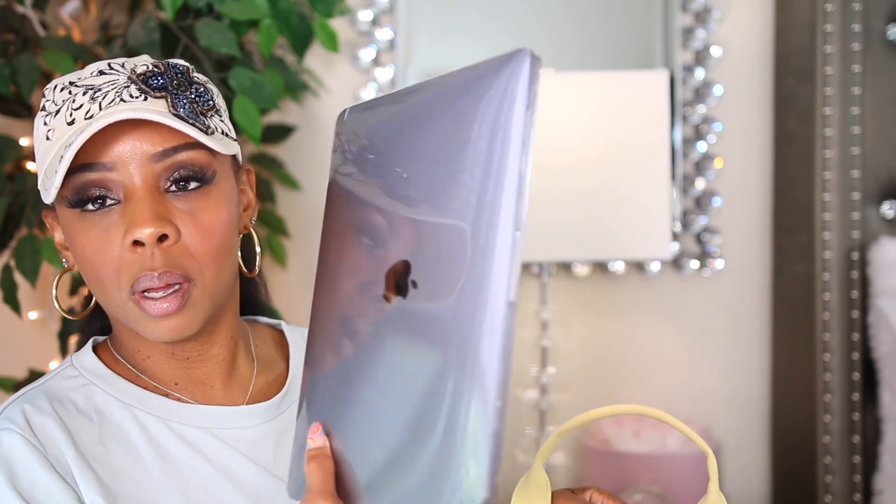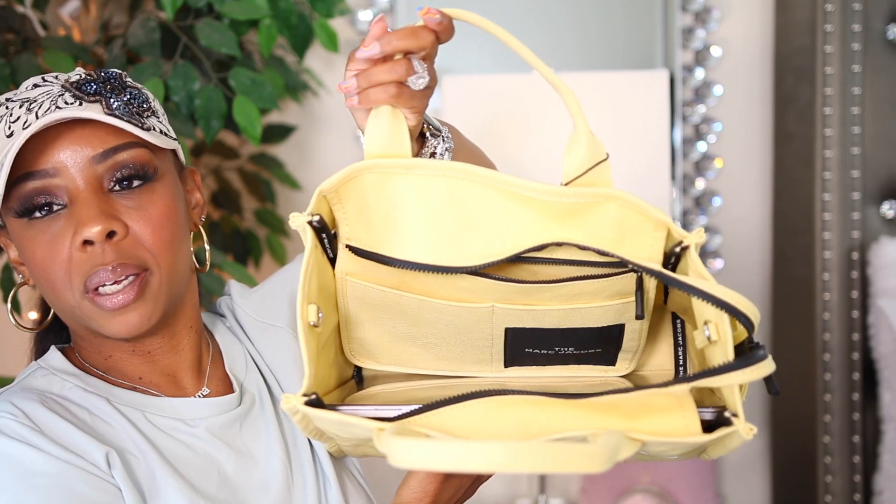I grabbed a few of my electronics so you can see they fit in this bag. Say you want to go to the coffee shop and do your homework or edit videos — I have the MacBook Pro, the 13-inch, and as you can see it fits perfectly inside this bag. The weight of the bag is not too heavy. If it does get a little heavy, you have a strap, and when I tell you the strap is nice and thick — when you wear it crossbody it will be comfortable.